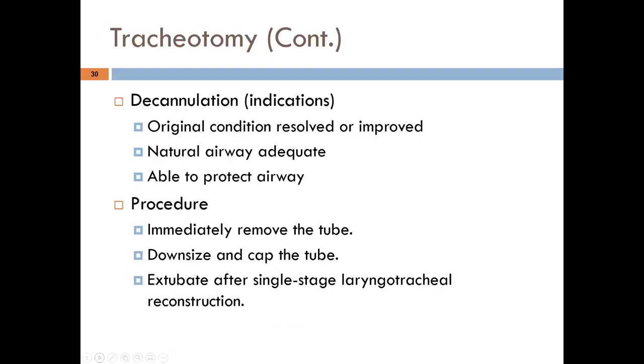Intentional decannulation considerations are similar to extubation criteria: the original condition has been resolved or improved, the natural airway is adequate, and the patient can protect their airway. The procedure typically involves downsizing and capping the tube rather than immediate removal, since removing the tube directly risks losing airway access if the patient develops respiratory compromise soon after.